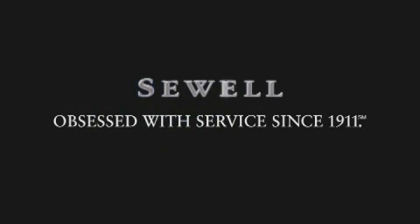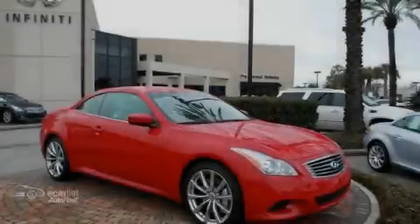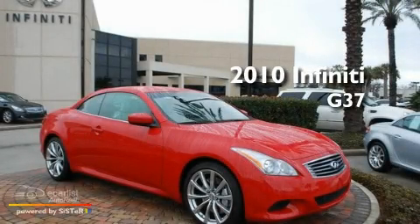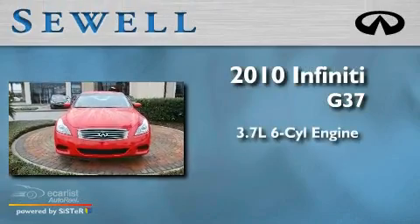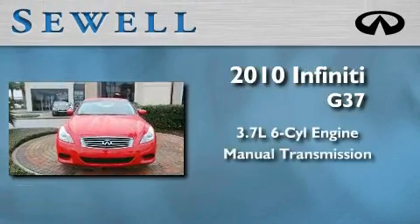Sewell, obsessed with service since 1911. This is a 2010 Infiniti G37. It features a 3.7 liter 6-cylinder engine and a manual transmission.